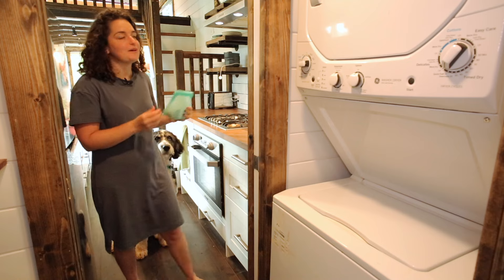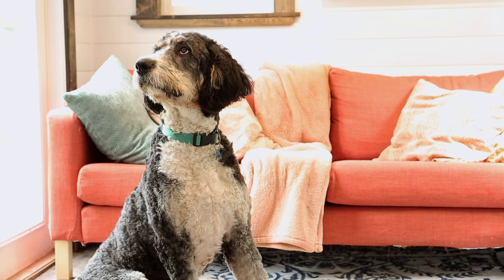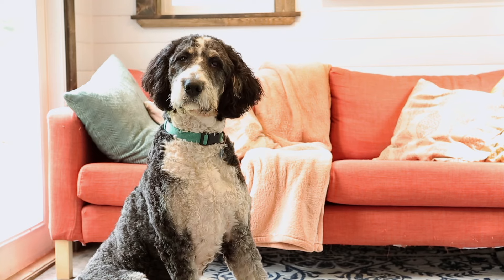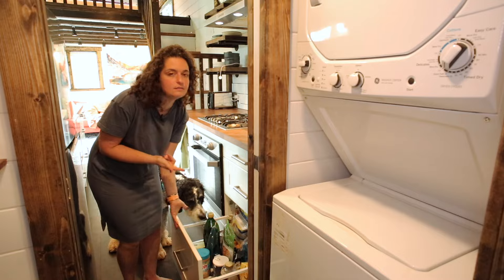I was worried about storing all my food in this house because I don't have a lot of closed cabinets and I do have a dog. But it's been totally fine — all my food either fits in the fridge or in this bottom drawer here, which I use as a pantry.